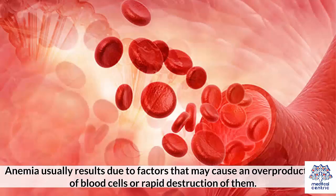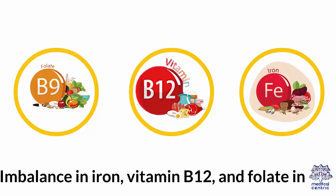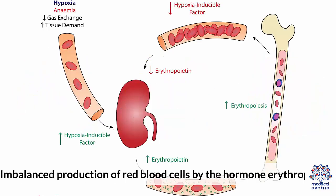Anemia usually results due to factors that may cause an overproduction of blood cells or rapid destruction of them. Factors that can increase red blood cell production include: 1. Hyperthyroidism. 2. Imbalance in iron, vitamin B12, and folate intake. 3. Imbalanced production of red blood cells by the hormone erythropoietin.